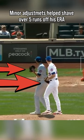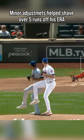On the right is Peterson's glove position early in the season and on the left is his glove position now. You can see that both out of the windup and the stretch he's raised his glove position.